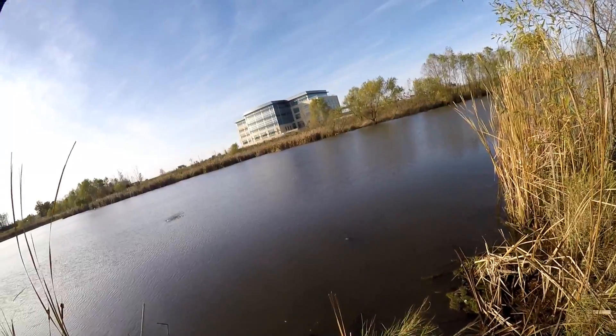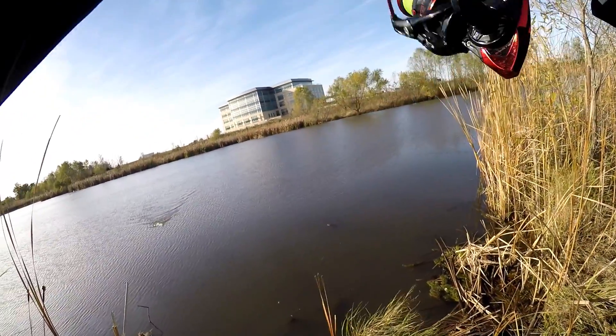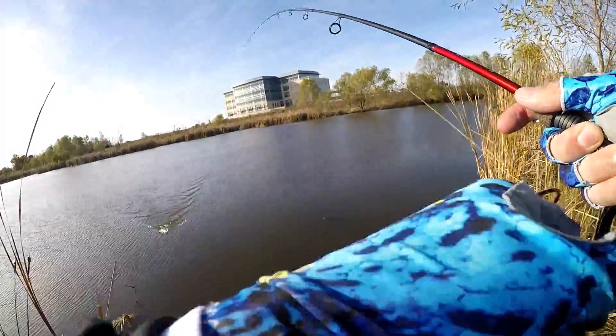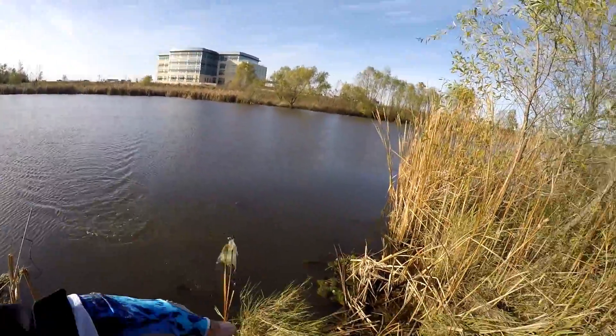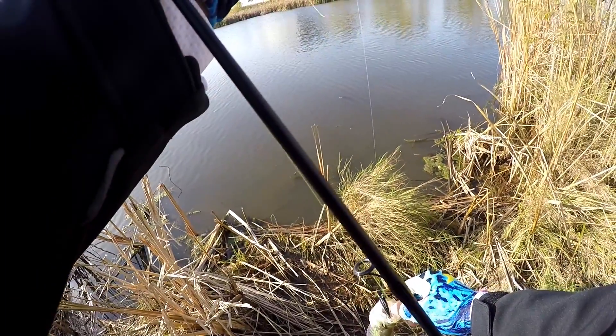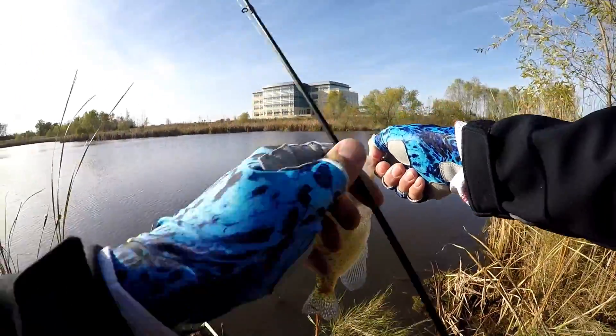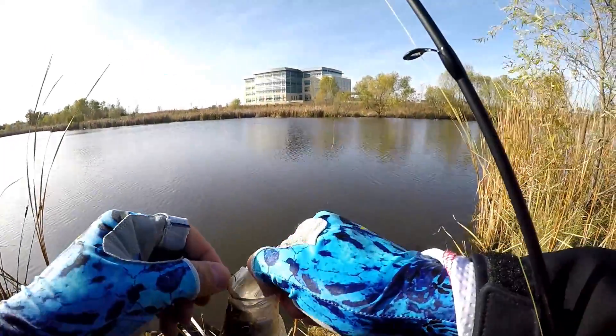There's one — is it a crappie? I put a question out over there and I got a whole bunch of feedback saying what to throw: grubs, road runners... We're back. Wouldn't you know, as soon as I caught that fish, my camera died. It's like clockwork — every time your camera gets ready to die, you catch a fish.